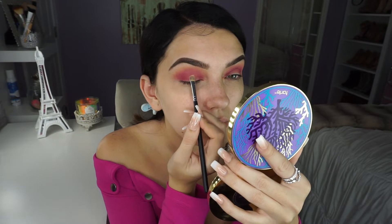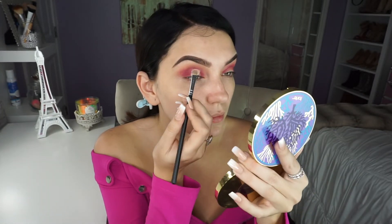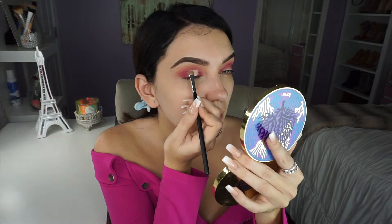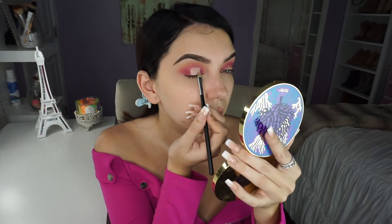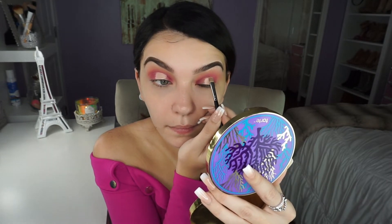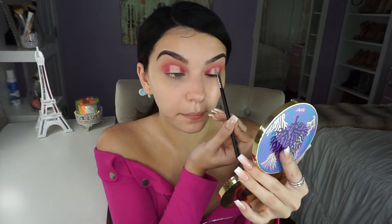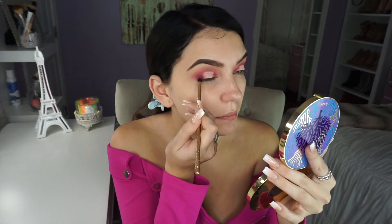Now that we have blended everything out, I'm going to go into the middle of the eye and try to create a halo. You can create it as wide as you want — you can do it small. I like mine pretty big. Now I'm going back in with Poppy and I'm just going to blend it into that concealer.